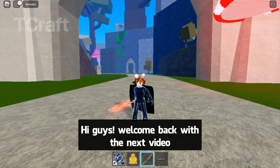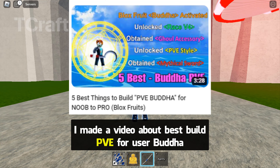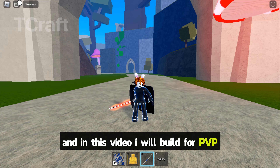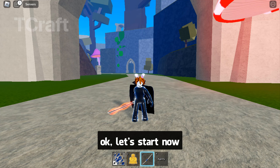Hi guys, welcome back with the next video. I made a video about best build PvE for user Buddha, and in this video I will build for PvP. Let's start now.